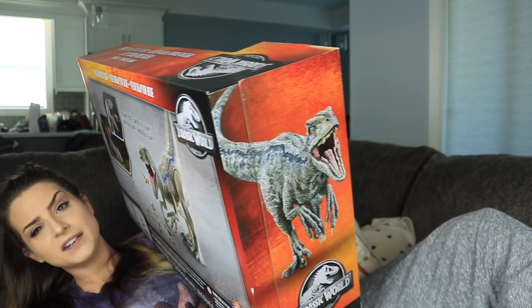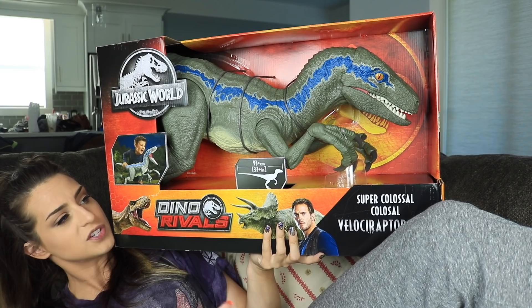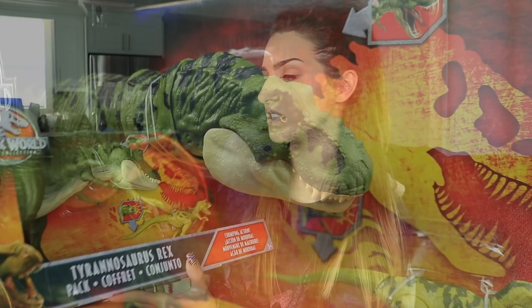I ended up getting this guy and one more Jurassic item from ToysRUs.ca — the Canadian Toys R Us — because I saw that they had these in stock. They did not have anything at my local stores, so this was kind of exclusive to online.